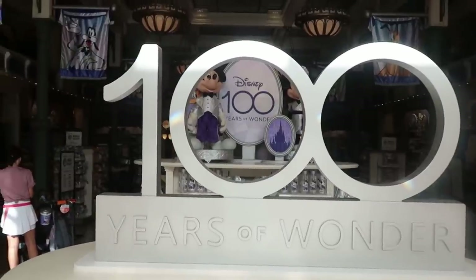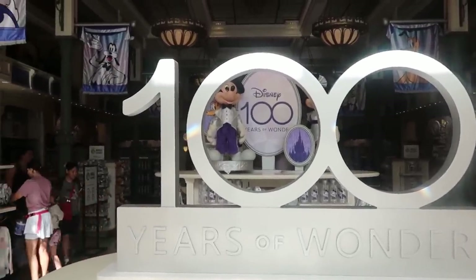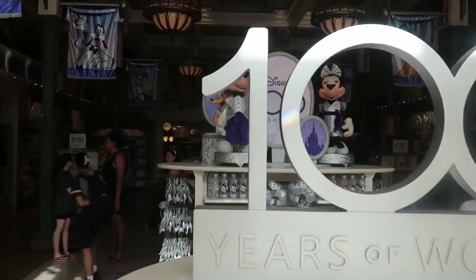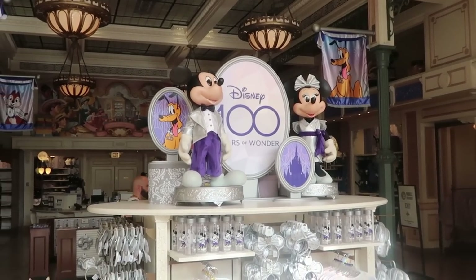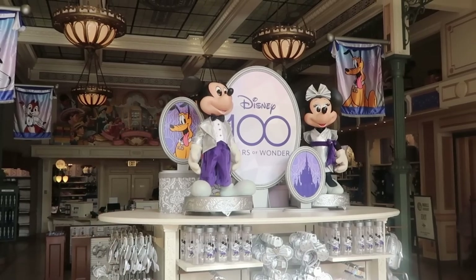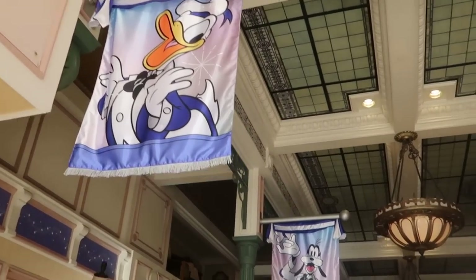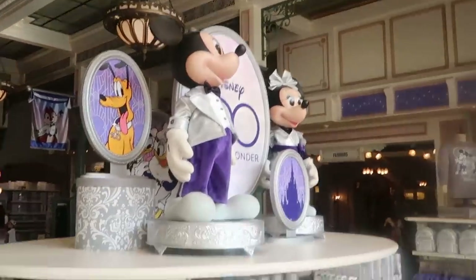This is what I wanted to focus on in the Emporium on Main Street USA — all of the 50th anniversary stuff has been completely removed and now it's all Disney 100 Years of Wonder. There's some really awesome photo ops as soon as you come in. Check this out — you got Mickey and Minnie all dressed up, really dapper. Look at the Pluto medallion with a little 100 charm, and then all of the characters on these banners — Donald Duck, Goofy, Chip and Dale. All of the characters are here.